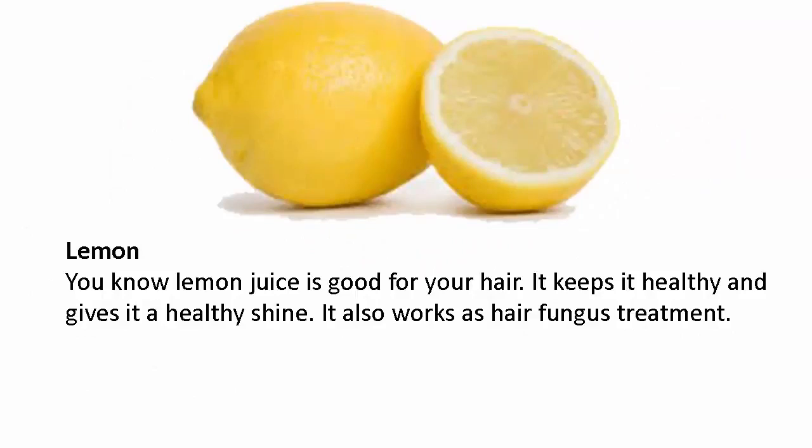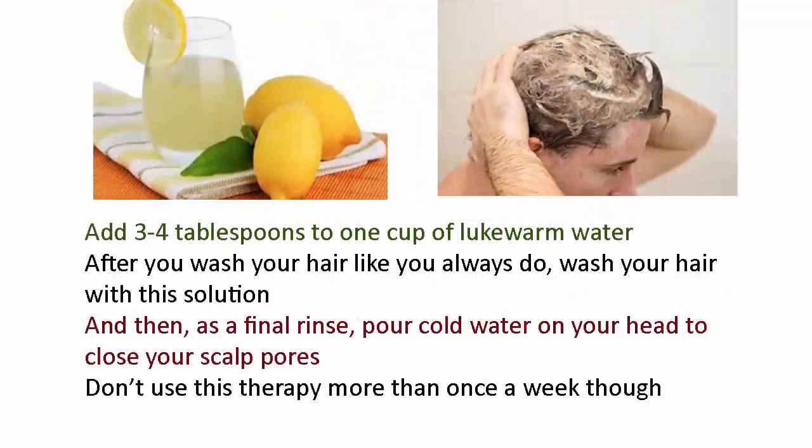Lemon juice is good for your hair — it keeps it healthy and gives it a healthy shine. It also works as a hair fungus treatment. Add three to four tablespoons of lemon juice to one cup of lukewarm water. After you wash your hair as you normally do, wash your hair with this solution, and then as a final rinse, pour cold water on your head to close your scalp pores. Don't use this therapy more than once a week.